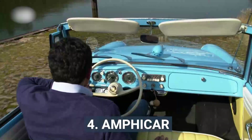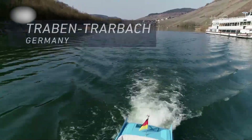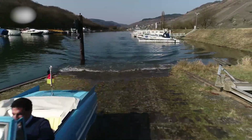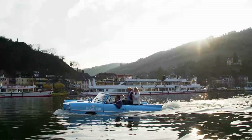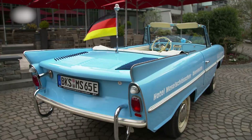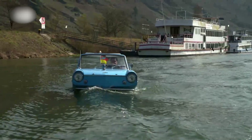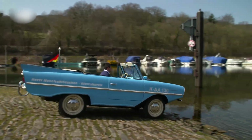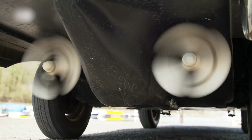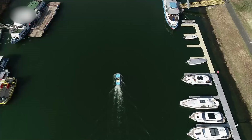4. Amphicar. Launched at the 1961 New York Motor Show, 3,878 Amphicars were sold until production ceased in 1968, making this the only mass-produced amphibious vehicle available to the buying public. Power came courtesy of a rear-mounted 1.1-liter four-cylinder petrol engine, as found in the Triumph Herald 1200, outputting 38 bhp. Power was either sent to the rear wheels on terra firma, or to twin propellers mounted beneath the rear bumper when riding the waves. Steering was via the front wheels, which acted as rudders. It proved its boating prowess back in 1965 when not one but two Amphicars crossed the English Channel. Former U.S. President Lyndon Johnson also reportedly enjoyed frightening guests by driving onto his lake while proclaiming that his brakes had failed.